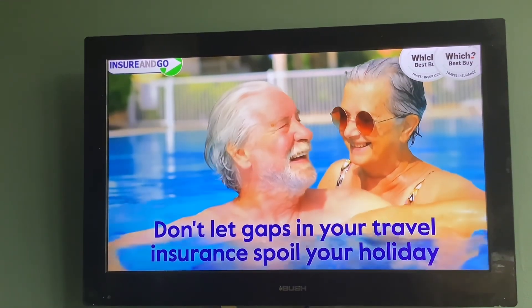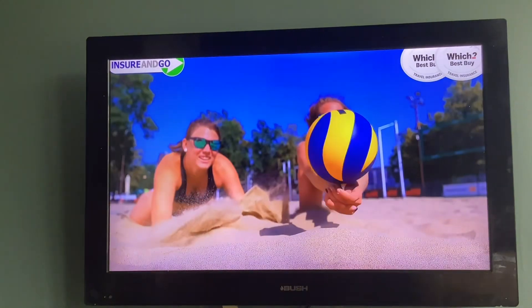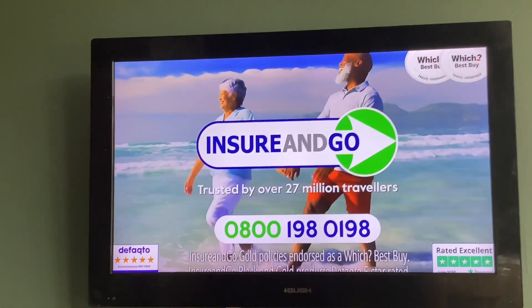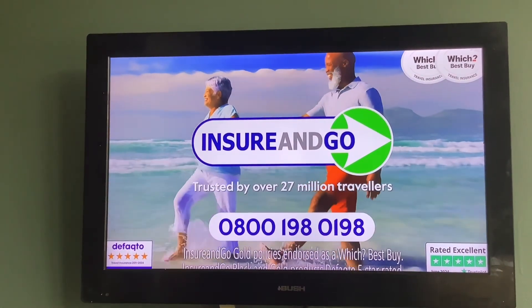Don't let gaps in your travel insurance spoil your holiday. Go without the doubt — Insure and Go. Call 0800-198-0198. Trusted by over 27 million travellers.